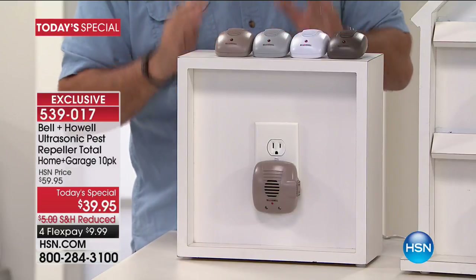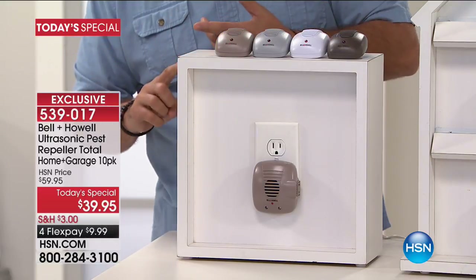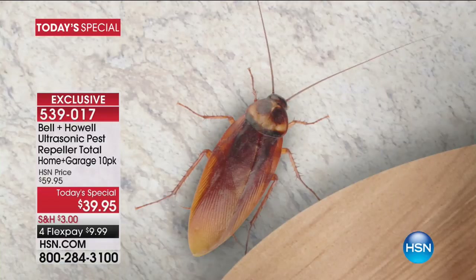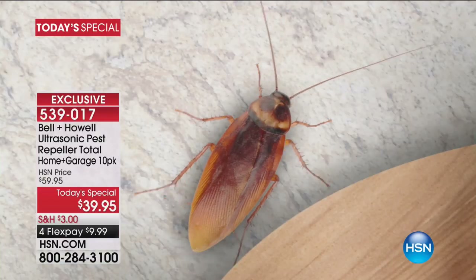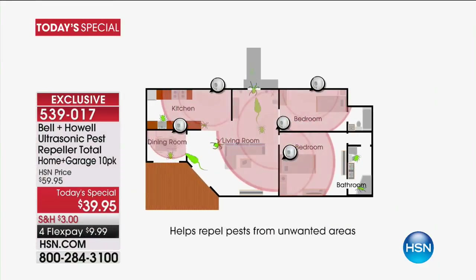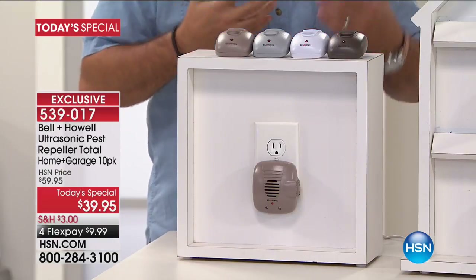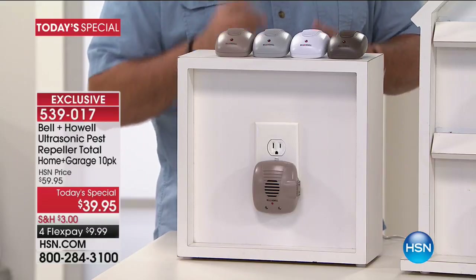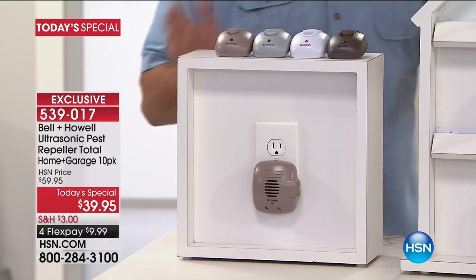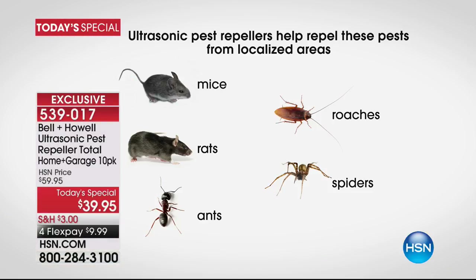These use ultrasonic sound waves to repel pests. We don't kill them, we don't trap them — there's no poisons, nothing toxic. The tiny speakers inside start emitting ultrasonic sound waves that bounce off solid surfaces and echo throughout the room. Those sound waves are at a frequency higher than humans can hear. You won't hear it, your kids won't hear it, and neither will your domestic pets like dogs and cats.